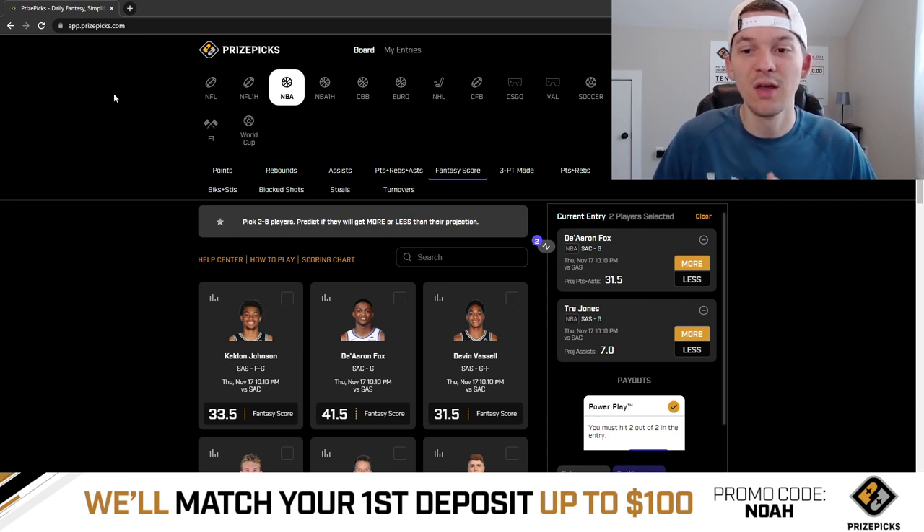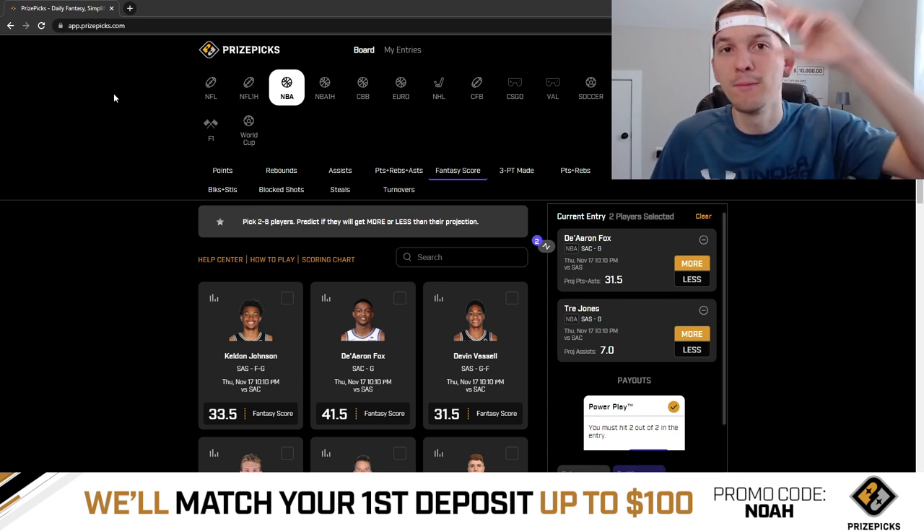Again, if you are new to PrizePicks, check them out. Sign up with promo code NOAH — you will get your first deposit matched up to $100 when you sign up with my promo code. Good luck tonight guys, thanks for watching the video, hope you enjoyed, and we'll see you in the next one. Peace.